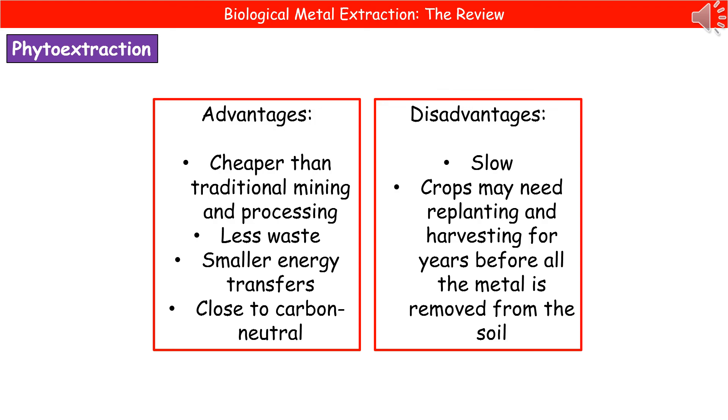There are disadvantages to phytoextraction, though. We are growing plants, which don't appear overnight as fully grown — so it's a slow process. To extract all of the metal from the soil, it could take years of planting and harvesting cycles.